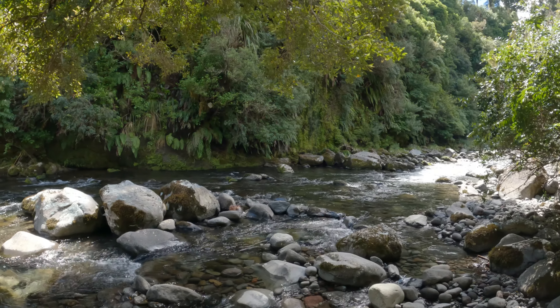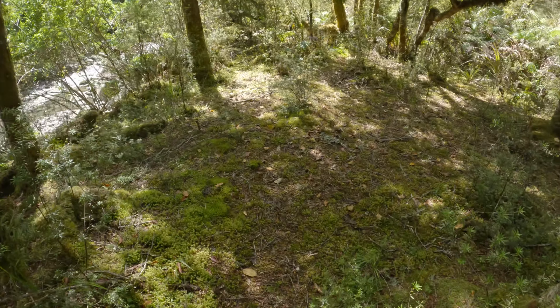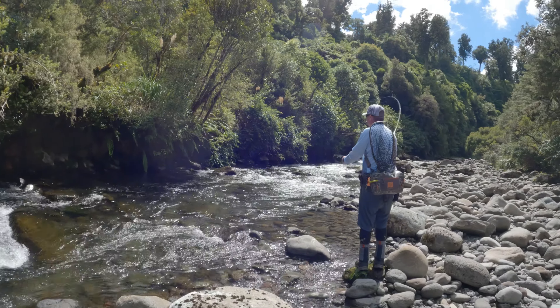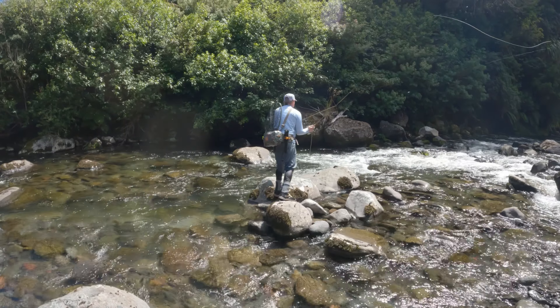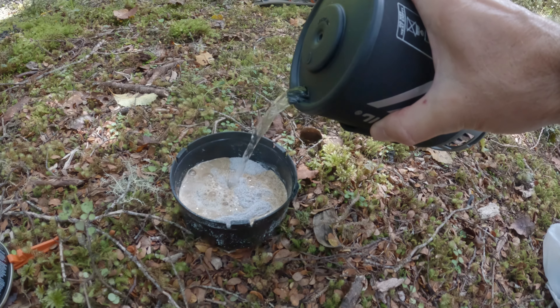Time for a spot of lunch. It's been a bit quiet for the last few hours. We're going through some pretty rough, patchy water for quite a long stretch, and hopefully we're going to come up to the pools and good water soon. It's been very riffled and very pocket-y — not good holding water for fish at all. We'll see what we can find further up, but first, lunch.